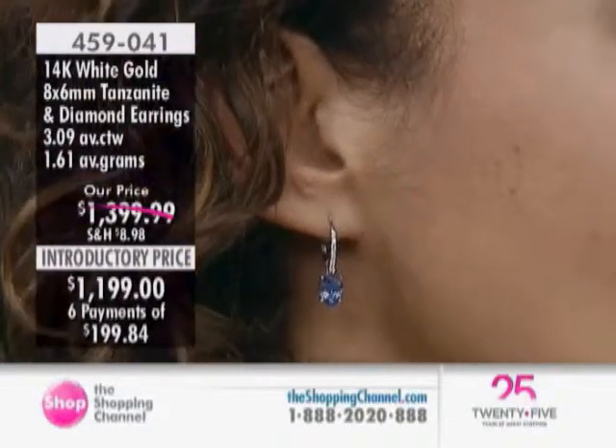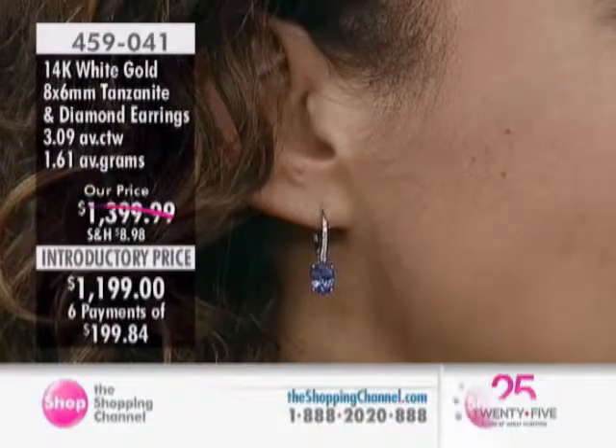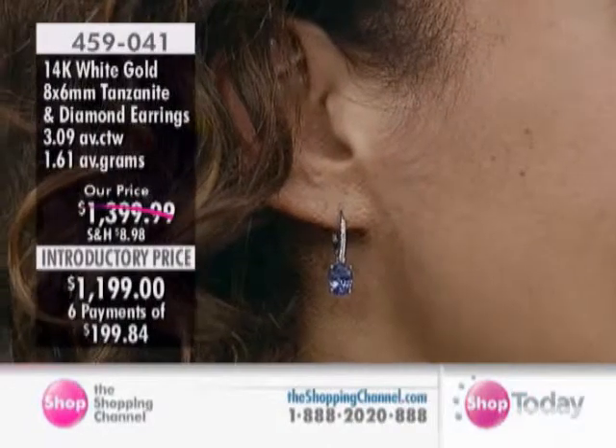These are brand new this visit, down from just shy of $1,400 to $1,199 — that's $200.99 off. We have six easy pays of $199.84.